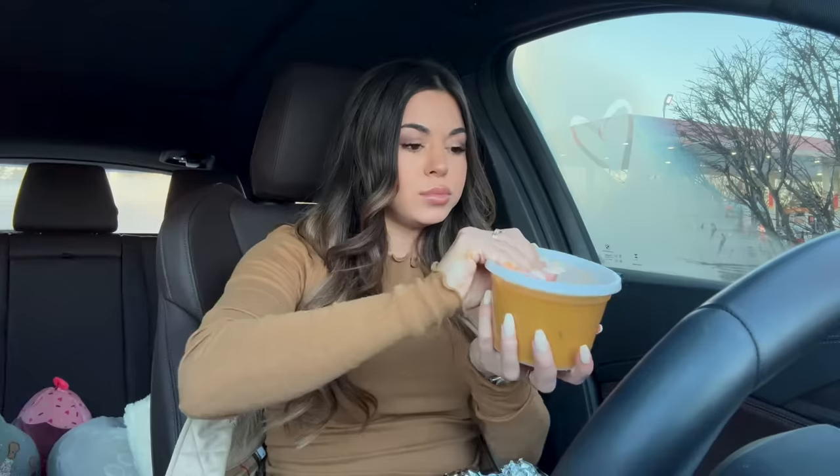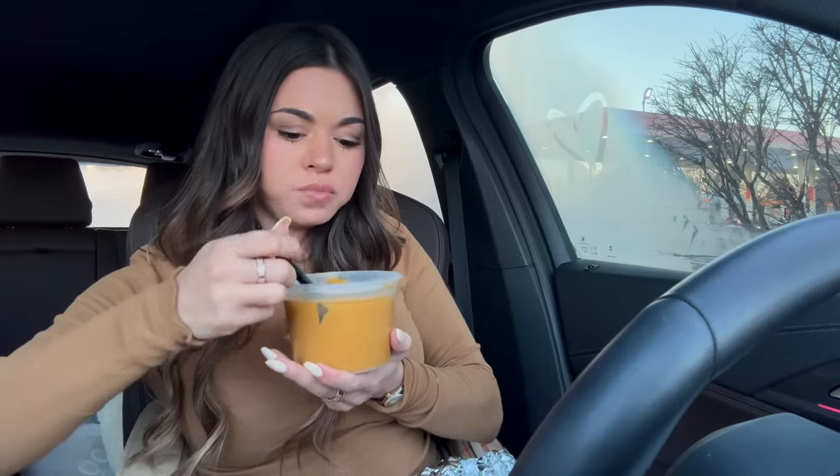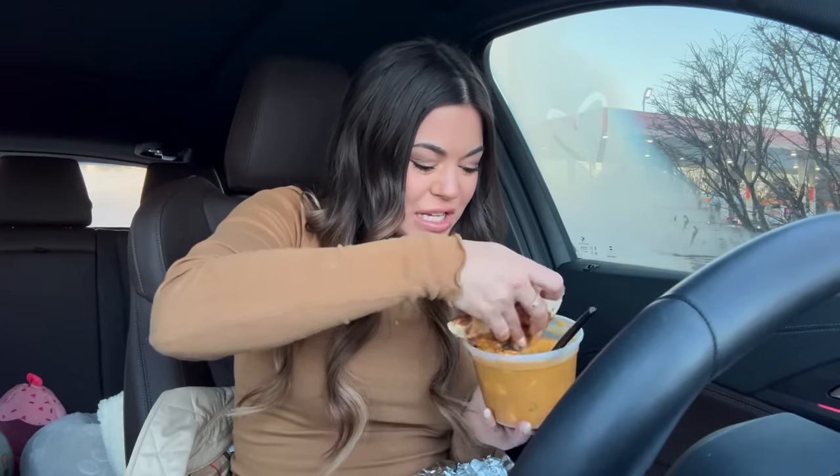I'm gonna have leftovers for days. Okay so this one is homemade Indian cheese in a creamy sauce with spices — so this is all just cheese. Oh yeah, that's good, cheese and sauce.